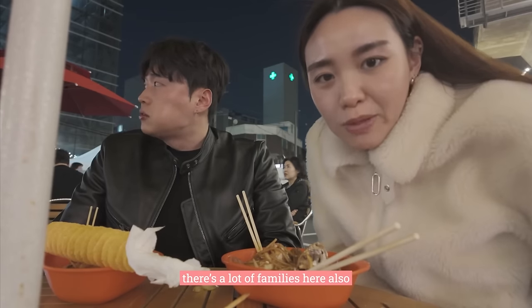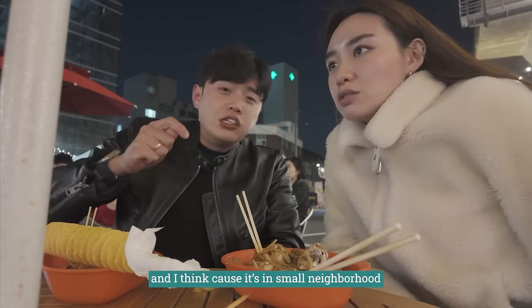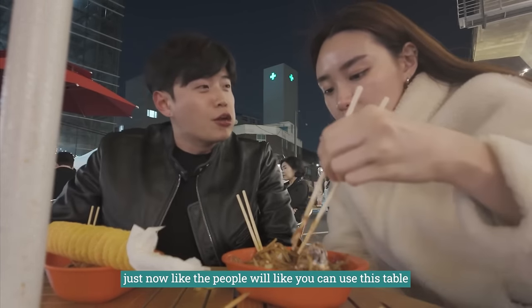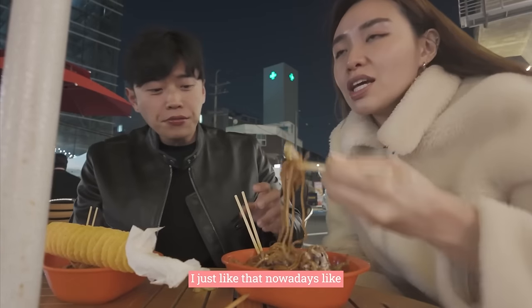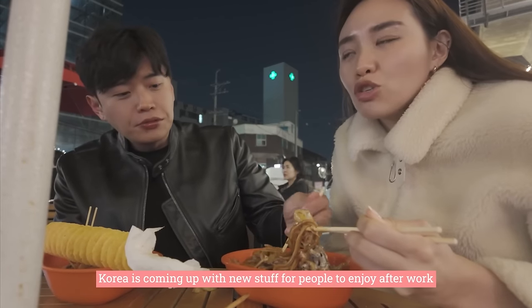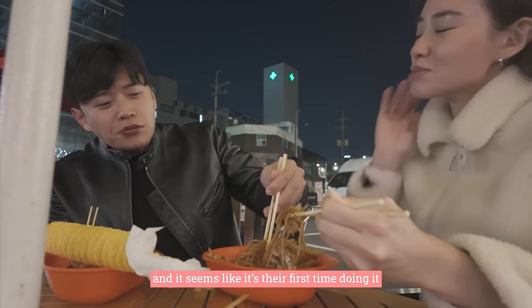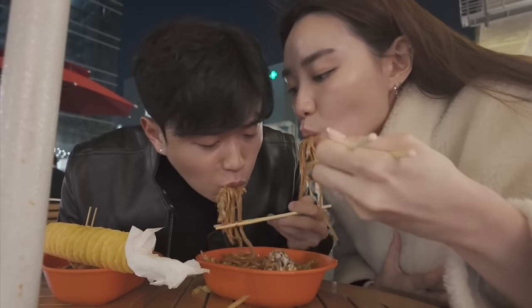I just like that nowadays Korea is coming up with new stuff for people to enjoy after work. It seems like this might be the first time they are doing it here. It's really smart — it's really smart.